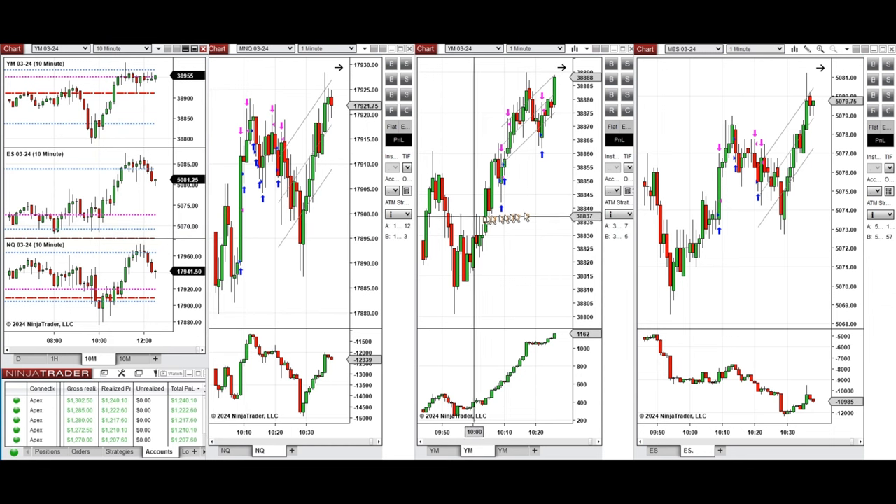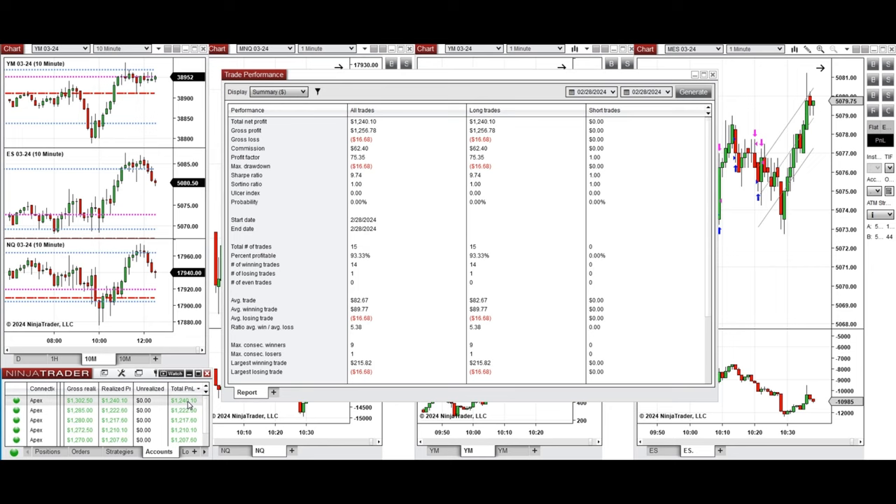With Setup C and T repeatedly, and all the signals were copied by copy trader to multiple Apex Trader Funding accounts. You can see the performance on one of these accounts here, which shows it was positive with a profit factor of 75.